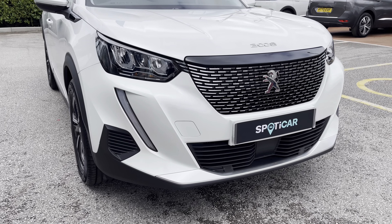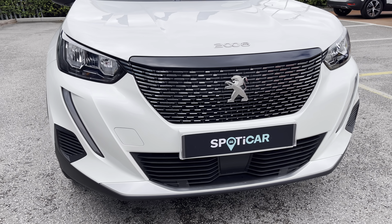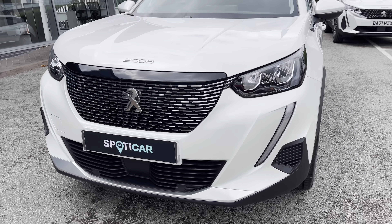Now as we move towards the bonnet of this vehicle, we will see the LED daytime running lights and the distinctive tooth design. We also have some of the chrome finishing inside and around the radiator grille, which is a consistent feature around this car and gives a clean and modern finish to this vehicle.